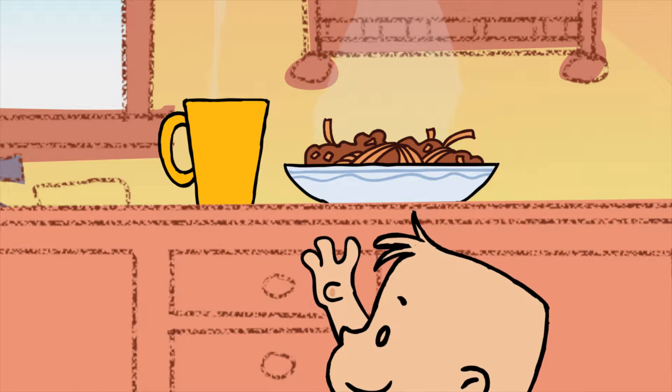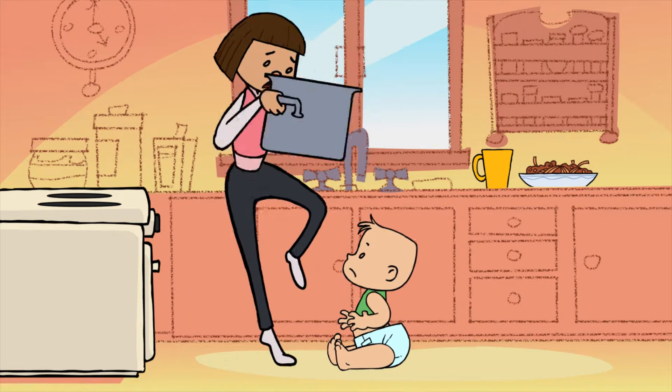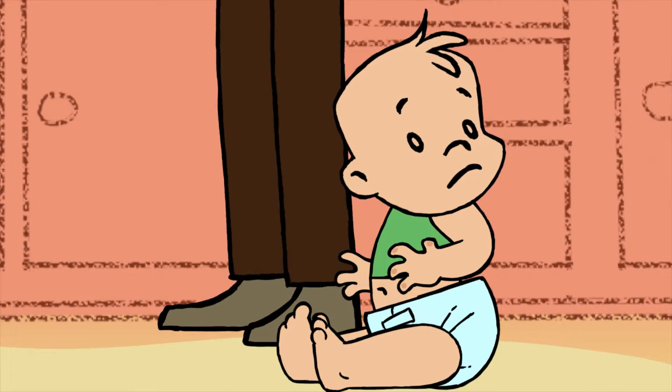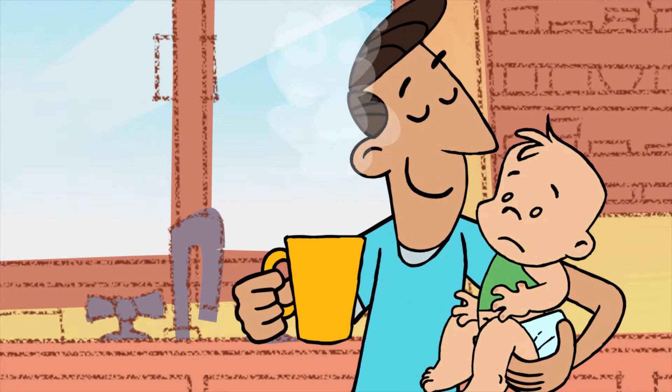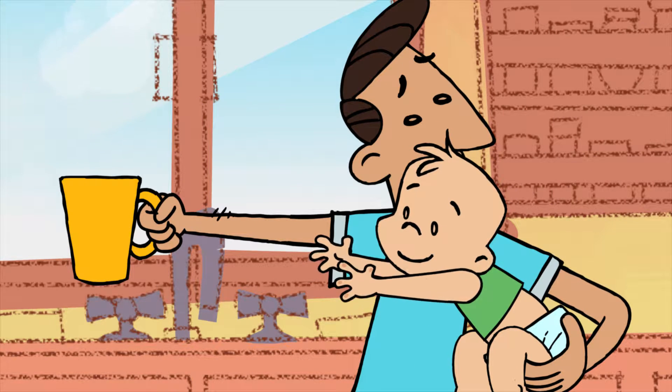Hot food and drinks are the leading cause of burns and scalds, so it's best never to have small children in the kitchen when you're cooking. And you should never hold a child while preparing or consuming hot foods or drinks.